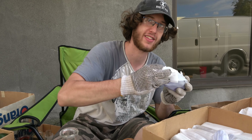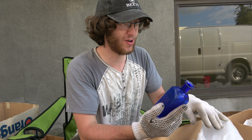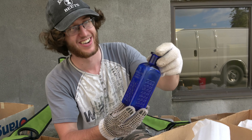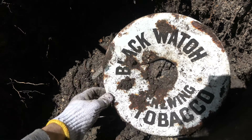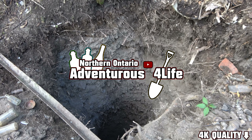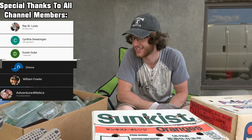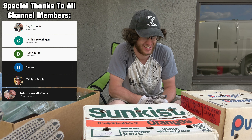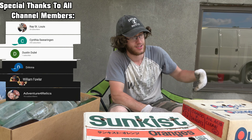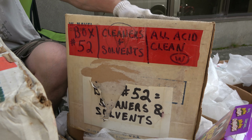Hello everyone, welcome back to another Moldy Boy Monday. Your new name is Musty Man? Barn Must. This is going to be a killer.